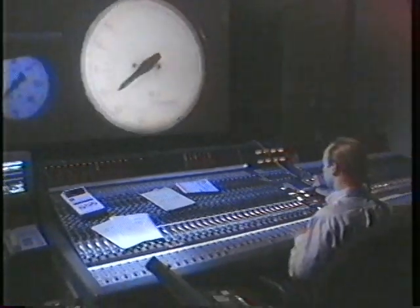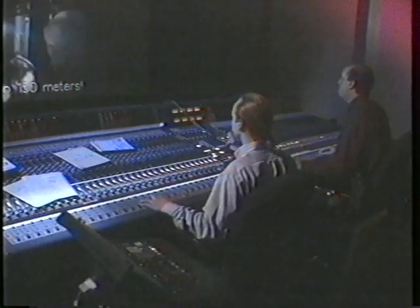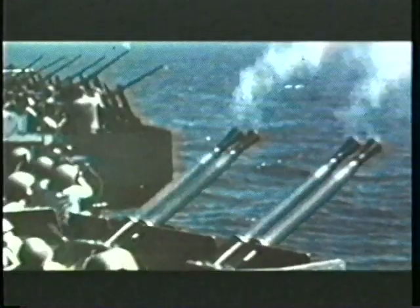Indeed, Hollywood has fought and won its share of naval engagements. Thanks to today's audio wizards, Das Boot lives on with newer, more terrifying sounds of war. And the Battle of Midway will be re-fought for years to come, thanks to those combat cameramen who risked their lives. See you next time.